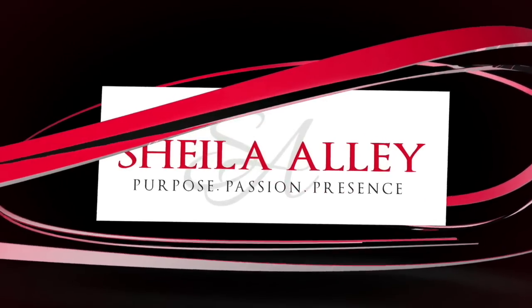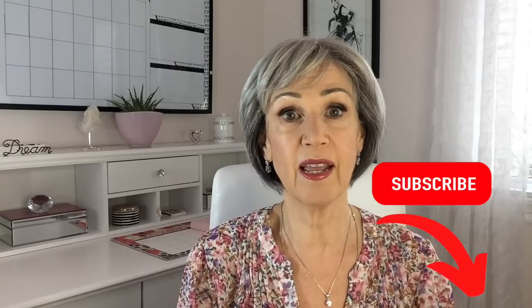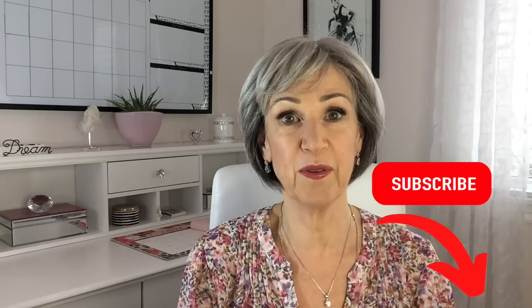Are you ready to get your questions answered? Hi, I'm Sheila. I'm a personal stylist and I help women find the best styles to suit their body shape, their coloring, and their personality so they can dress well with ease. For the best style tips, hit the subscribe button and ring the bell and you'll be notified every Tuesday when I upload a new video. Today I'm going to answer some questions that you've been asking me.